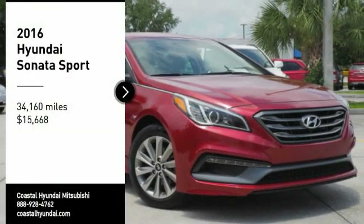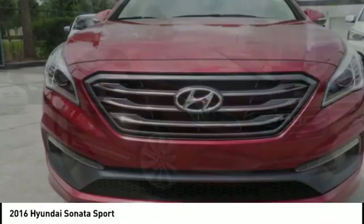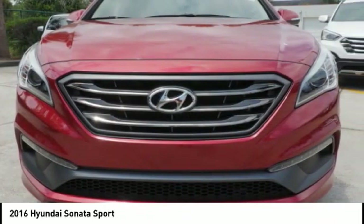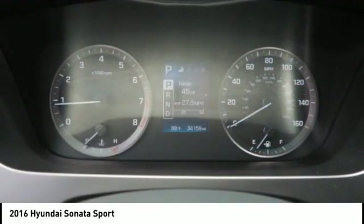Make a great choice today with the 2016 Sonata. The Sonata has a long list of technologically advanced interior features and options that make driving safer, more convenient, and much more fun.